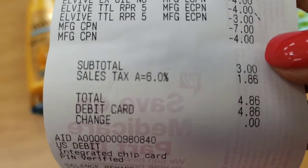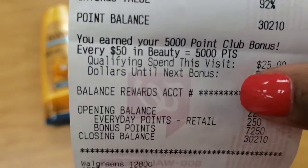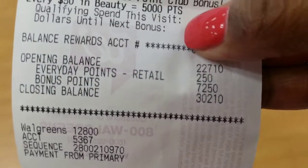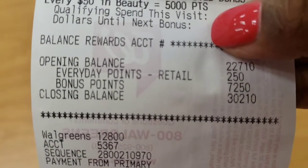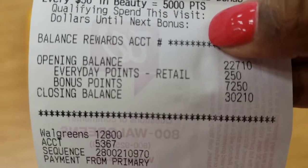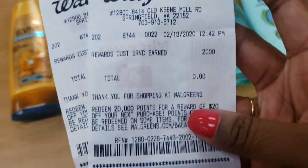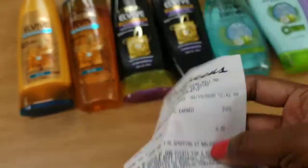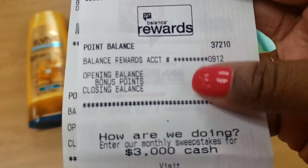My subtotal was three dollars and I paid a total of four dollars and 86 cents out of pocket. I forgot to have them scan the booster, but luckily I go to a very nice store. My bonus points were 72.50 — I hit the beauty threshold so I got 5,000 points, plus 22.50 from the 10x everyday points. They scanned the booster after and gave me the points in two transactions: one for 2,000 and one for 5,000.